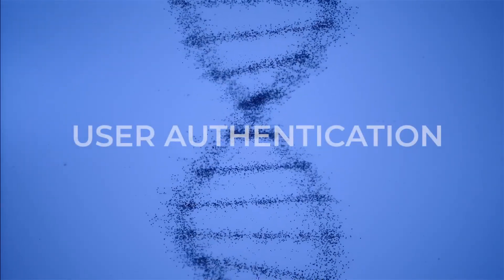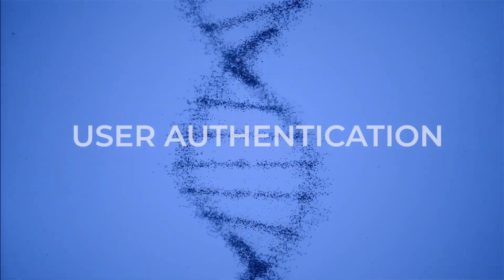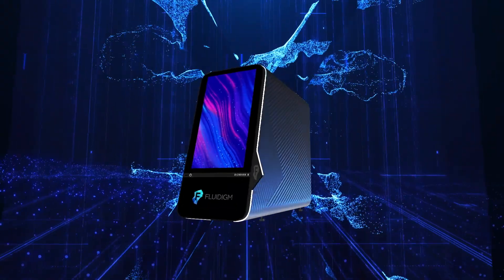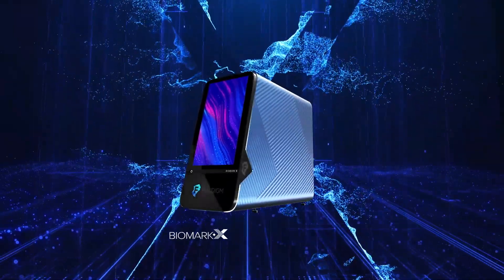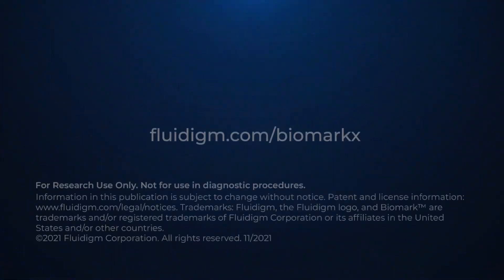Biomark X also has a user authentication option that can be turned on or off from the settings screen. When enabled, user authentication will enable the tracking of runs by each user through the use of individual user account logins for laboratory environments where such tracking is required. We're pleased to bring you the latest in innovative genomics technology. We invite you to learn more by visiting fluidigm.com/biomarkx.